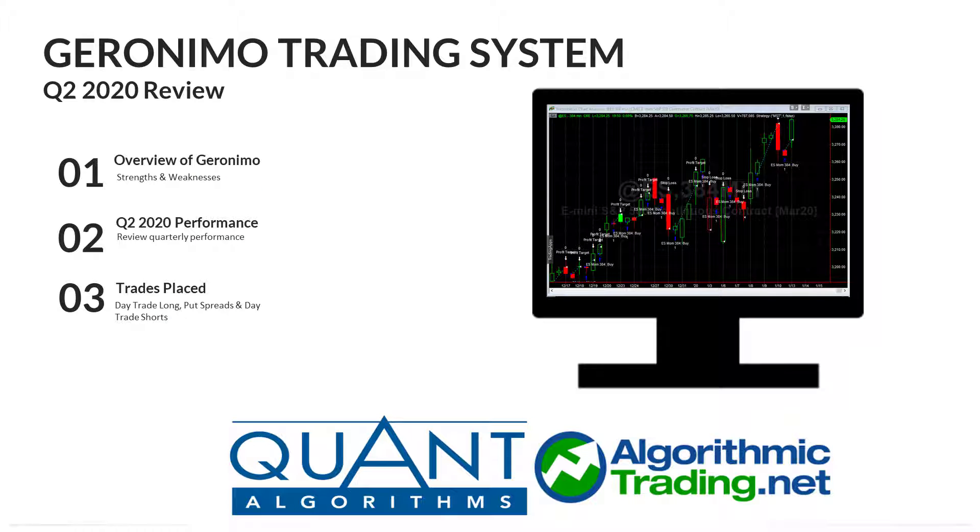In this video I'll be performing a look back review of the Geronimo's performance during Q2 of 2020. My intention is to keep these review videos down to three minutes or less so I'll go through this information quickly.